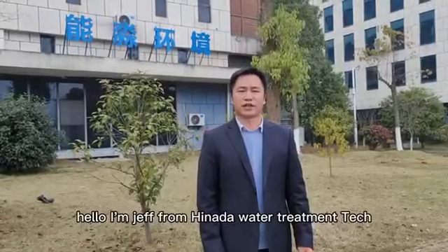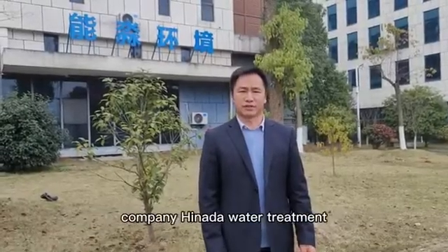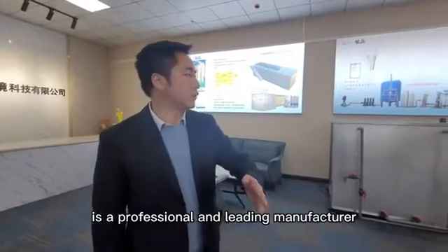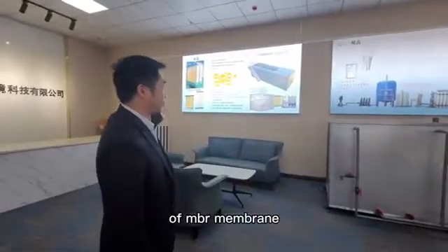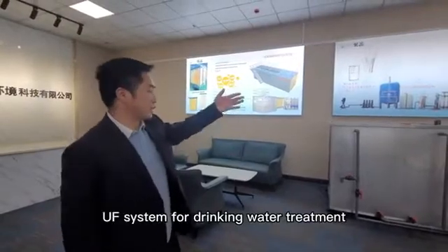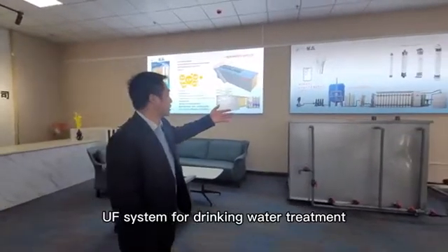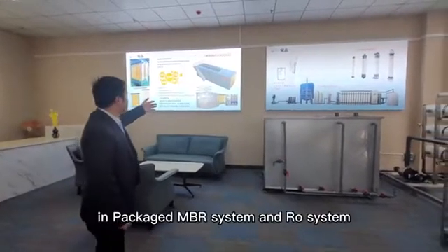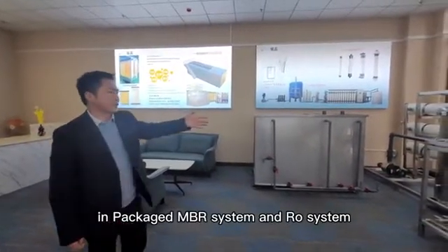Hello, I'm Jeff from Hinata Water Treatment Technic Company. Hinata Water Treatment is a professional and leading manufacturer of MBR membrane, UF membrane, UF system for drinking water treatment, and wastewater in packaging MBR system and RO system.